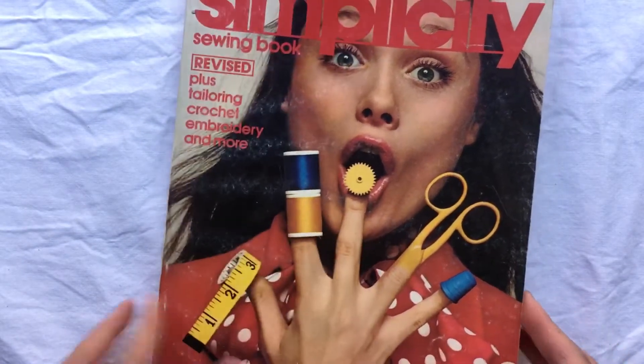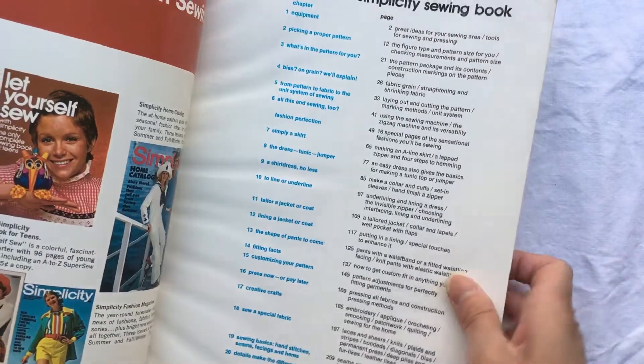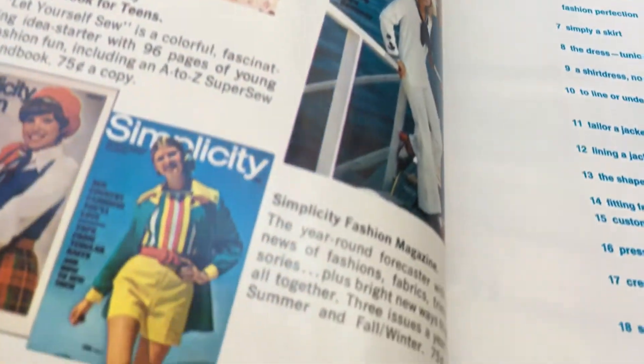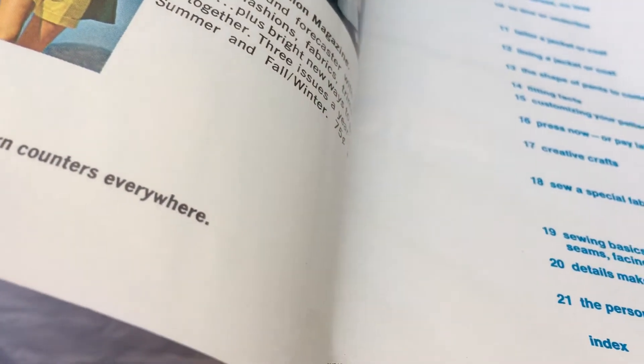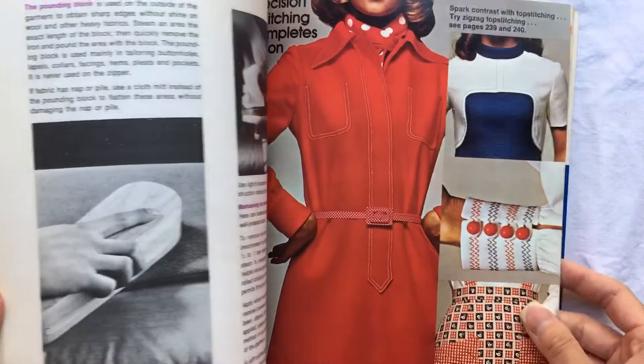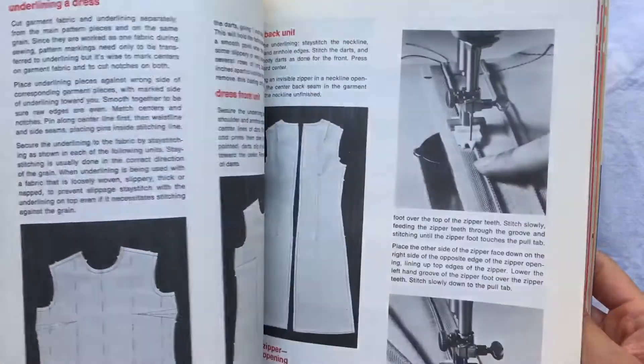This one is copyright 1972. I don't know if you can see that, but it's super cool and it's in really good condition.